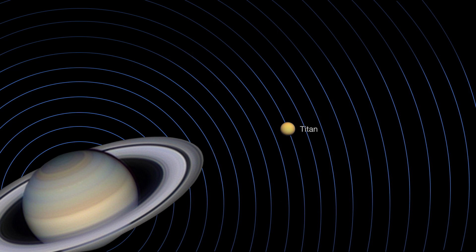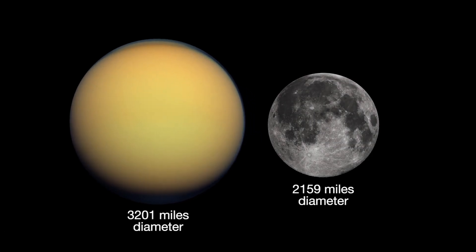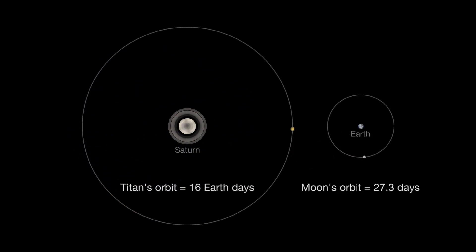If you just see one moon, that's Titan. Titan is 50% larger than our own moon. It orbits Saturn about every 16 Earth days, while our moon takes 27.3 days to orbit Earth.